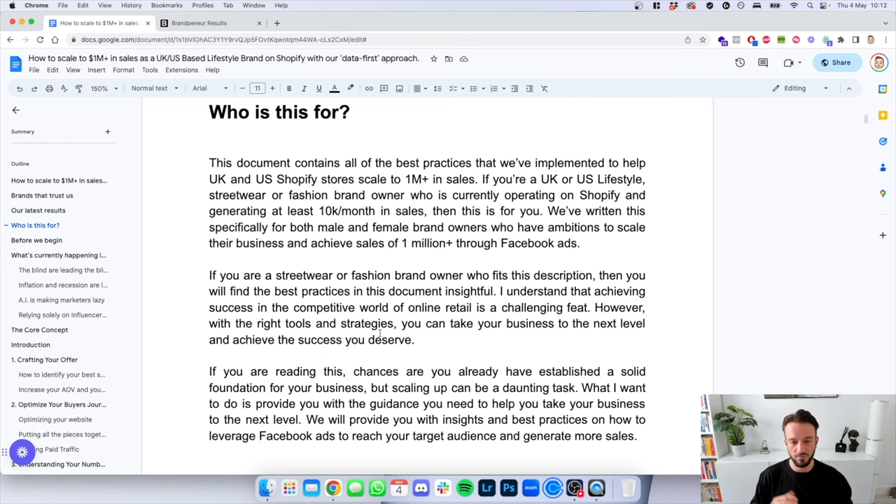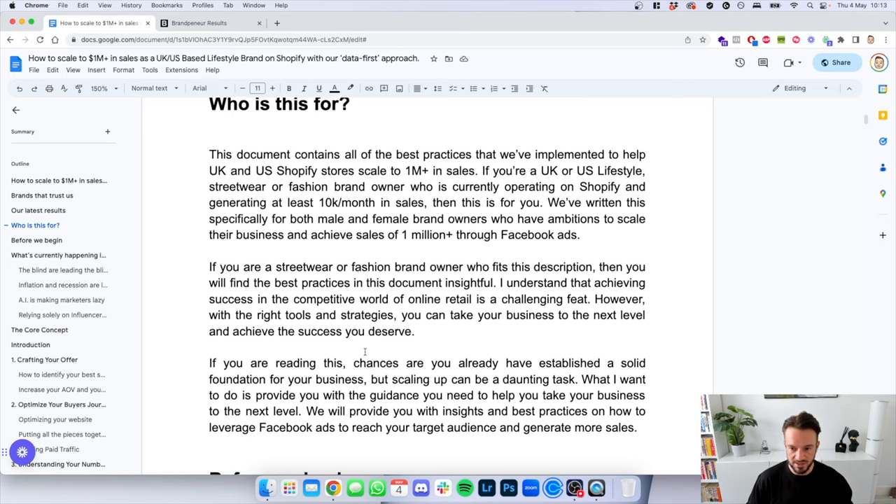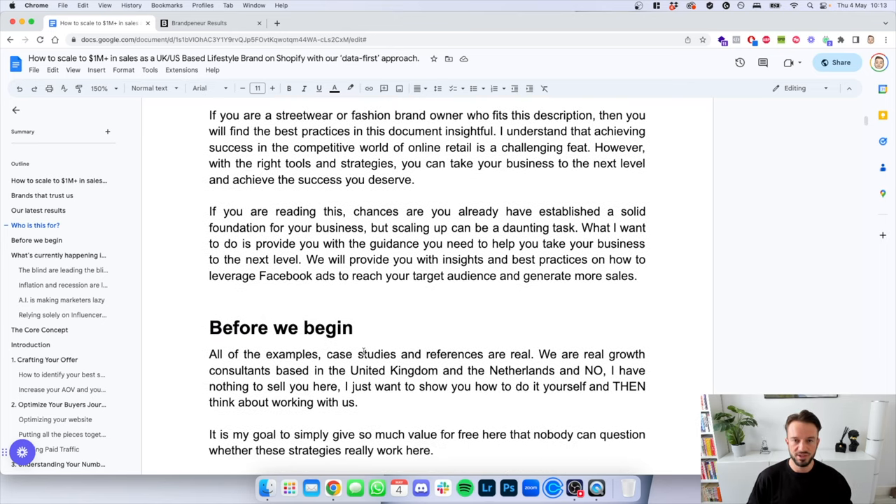We've written this specifically for both male and female brand owners who have the ambitions to scale their business and achieve sales of a million plus through Facebook advertising. If you're reading this, chances are you've already established a solid foundation for your business, but scaling up can be a daunting task. This document provides guidance with insights and best practices on how to leverage Facebook ads to reach your target audience and generate more sales.